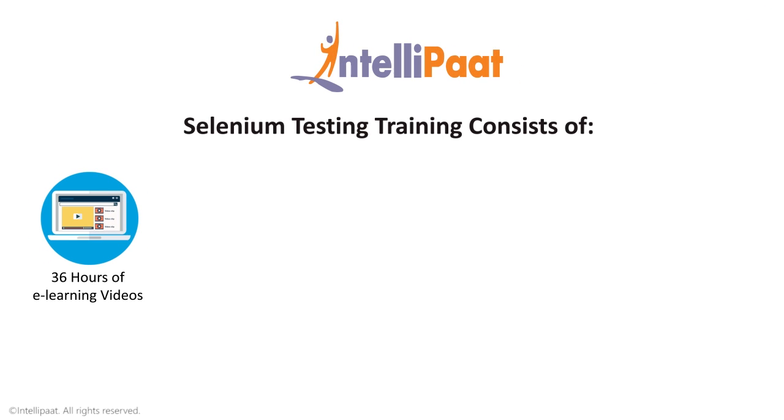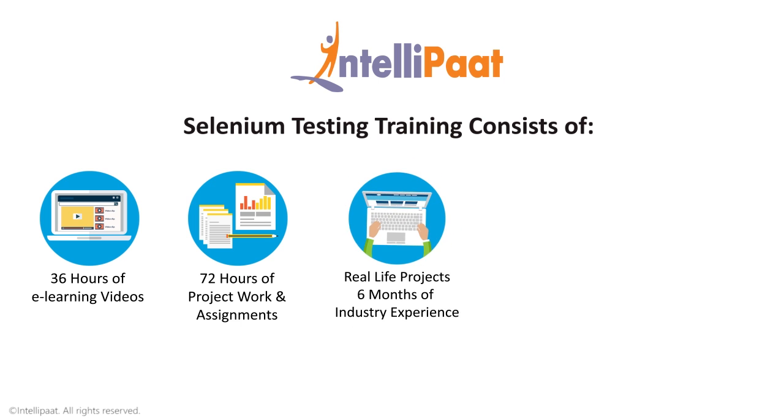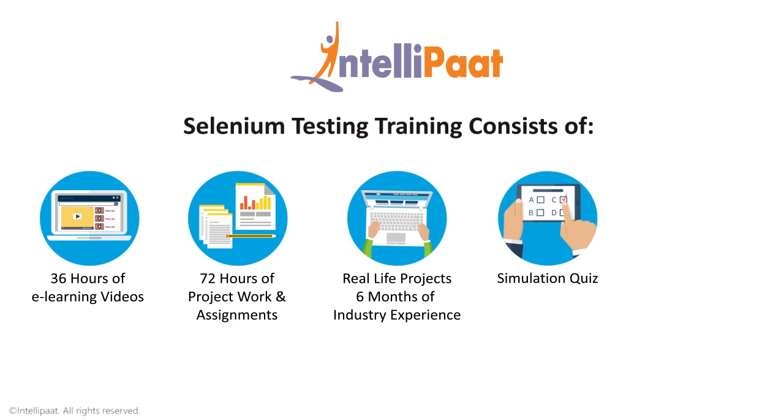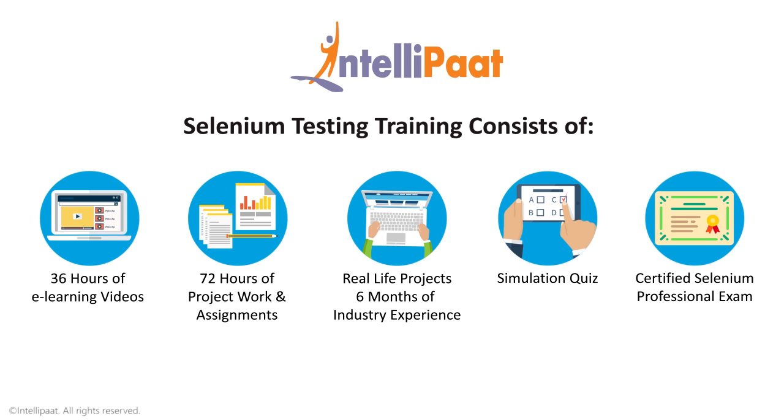Intelliput Selenium testing training consists of 36 hours of e-learning videos, 72 hours of real-time industry-oriented project work and assignments, real-life projects equivalent to six months of industry experience, a simulation quiz at the end of the course, and preparation for the certified Selenium professional exam.